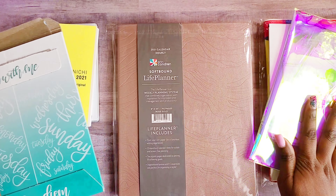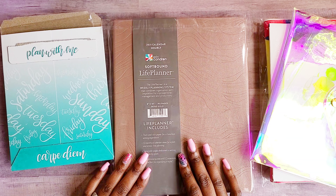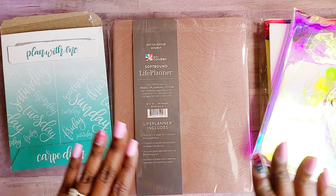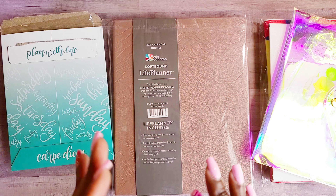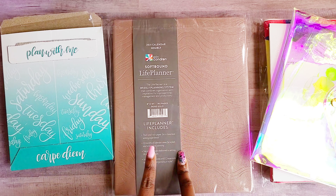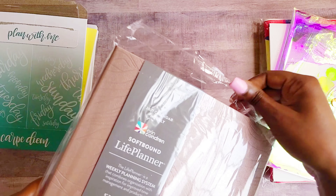Before we get to stickers, let me tell y'all about the dilemma. Your eyes are not deceiving you — I did pick up an Erin Condren soft bound planner. I wanted to try a soft bound planner for about six months. I didn't want to commit to a full year in case I didn't like it. I had a budget of fifty dollars for a new planner, and I paid less than twenty dollars for this — however, Erin Condren sent me the hourly layout instead of the vertical I ordered.